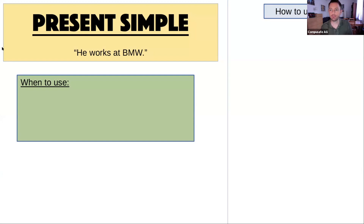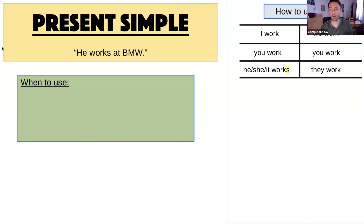Present simple is very simple. I work, you work, he/she/it works, we work, you work, and they work. That's so nice, right? In German, it's ich arbeite, du arbeitest, er arbeitet, wir arbeiten, ihr arbeitet, sie arbeiten.